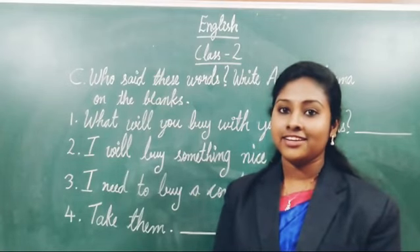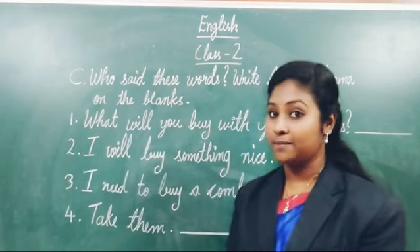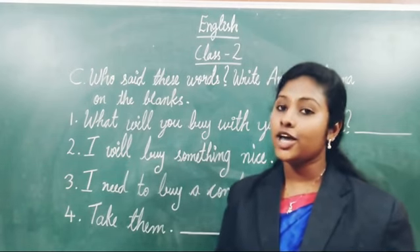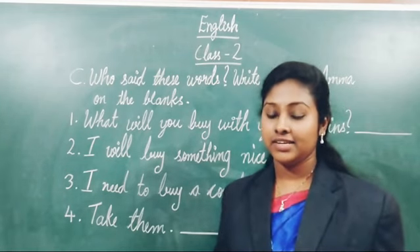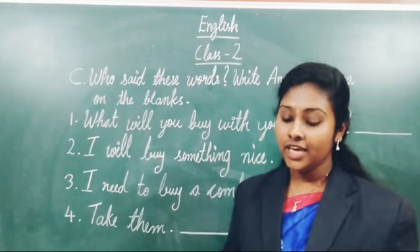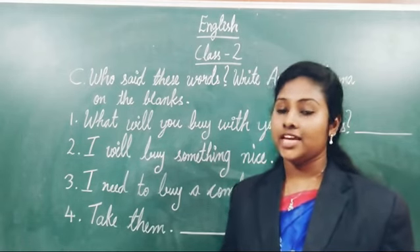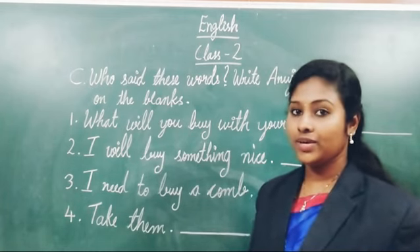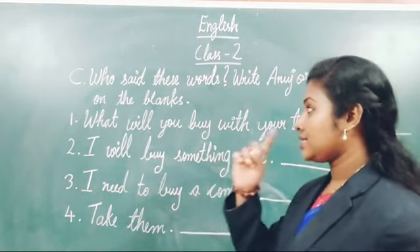Good morning everyone. Today we are going to do our third portion of chapter Shopping Fun. All of you take your English textbook, page number 27. Last day we discussed about A and B, and today we are going to do C part of the activities of the textbook. Look at the board — C part.